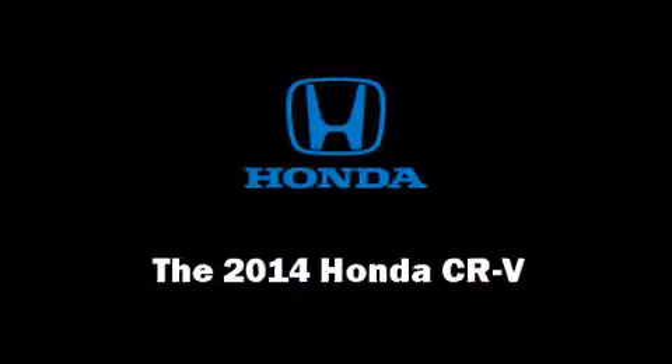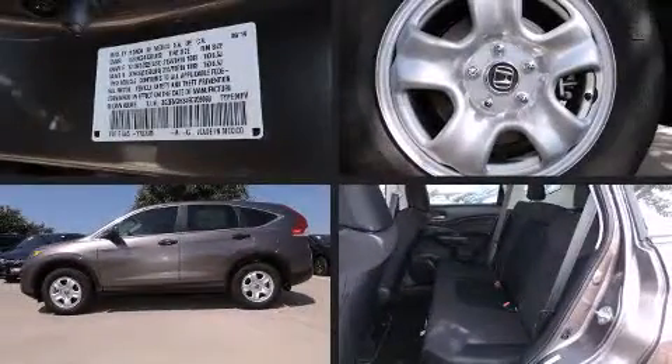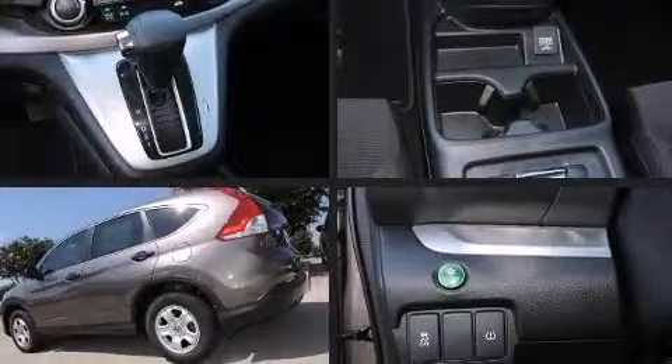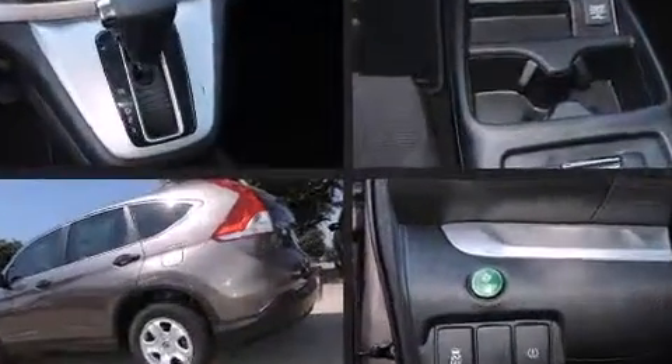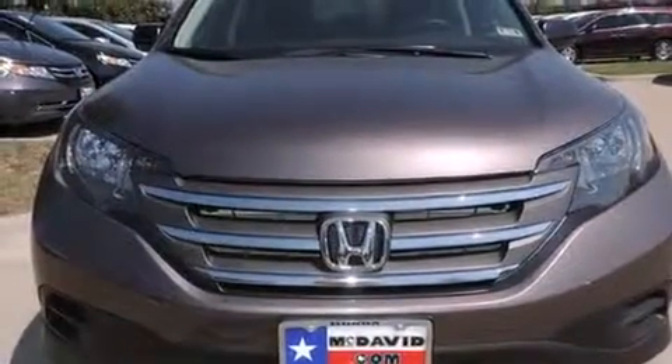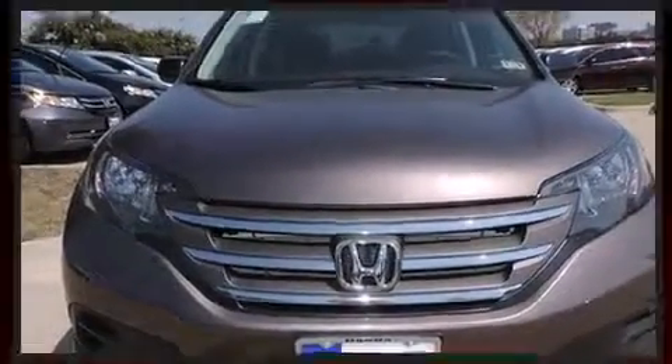Load your family into the 2014 Honda CR-V. It features an automatic transmission, front-wheel drive, and a 2.4-liter four-cylinder engine. Honda infused the interior with top-shelf amenities such as a trip computer, rear wipers, and one-touch window functionality.